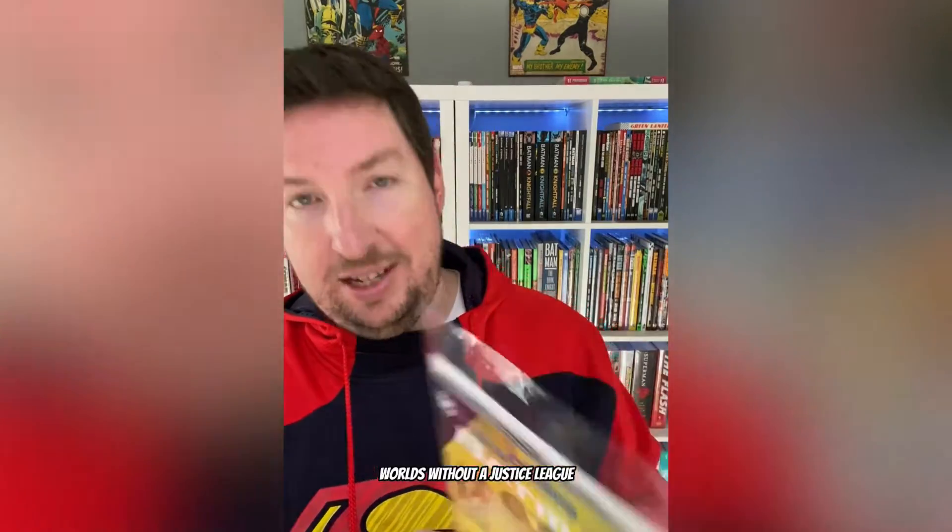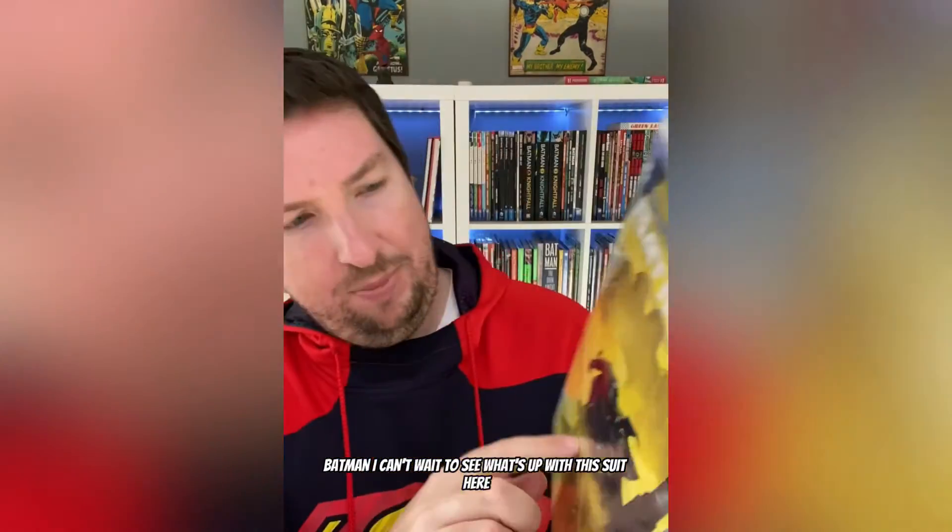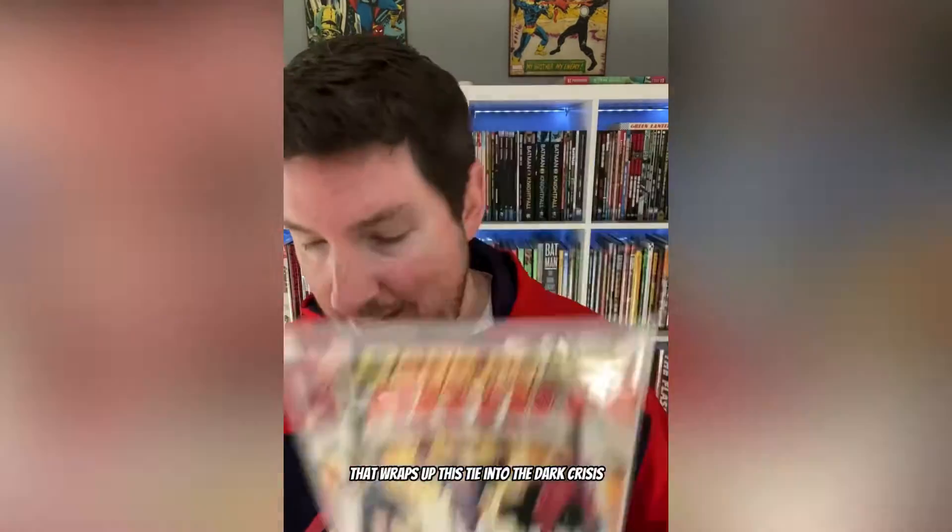As for DC, we've got my favorite book from DC and one of my favorite books on the stands right now: Batman Superman World's Finest No. 9, and this one is just as excellent as all the other ones. Dark Crisis Worlds Without a Justice League Batman — I want to see what's up with this suit here. Dark Crisis Young Justice No. 6, so that wraps up this tie-in to the Dark Crisis storyline.